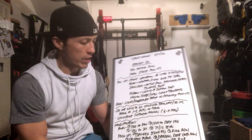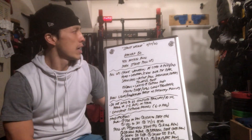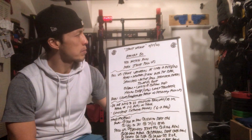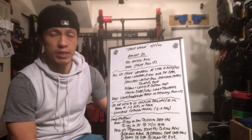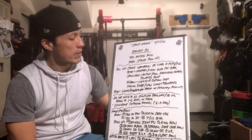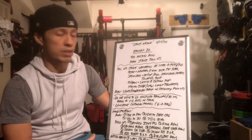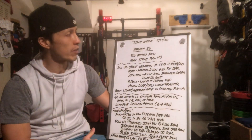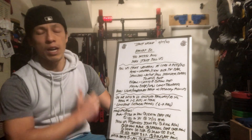Hey, what's up CFO athletes! Welcome to another Sunday WOD — November 29th, 2020. We're about to hit the last week of November heading into December. For this Sunday workout, we have Strict Nicole — seems like a very early workout, but I think you guys are going to have a lot of fun with it.